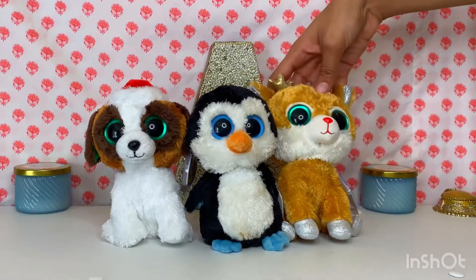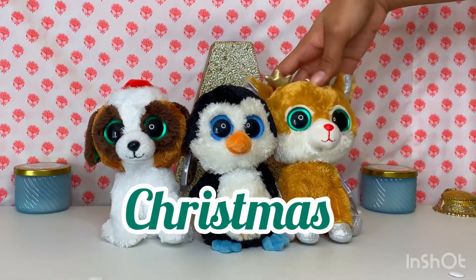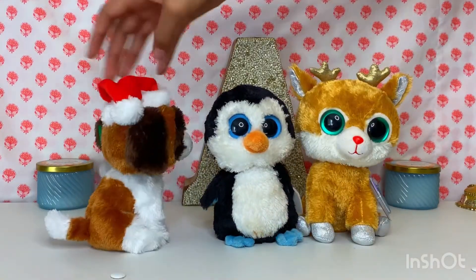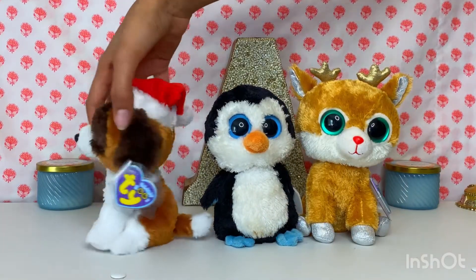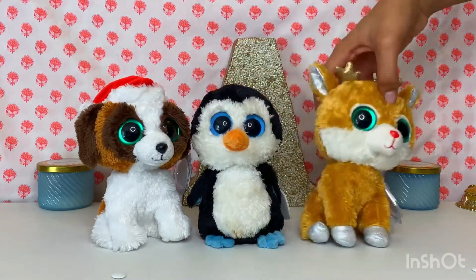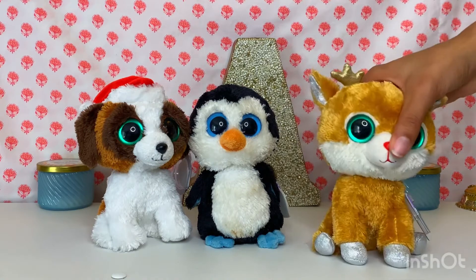First off, I'm going to show my Christmas ones. I have Alphine, Presents, and Waddles. This one has a Christmas hat and I think that is so unique. This one's just kind of a plain penguin, and this one is kind of like a ripoff because they have a red nose.